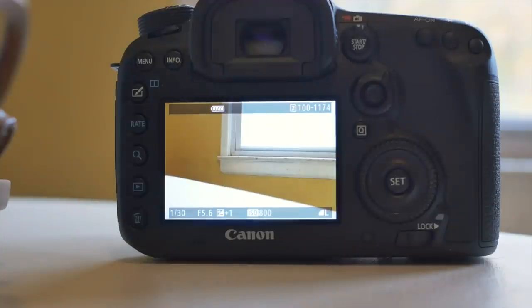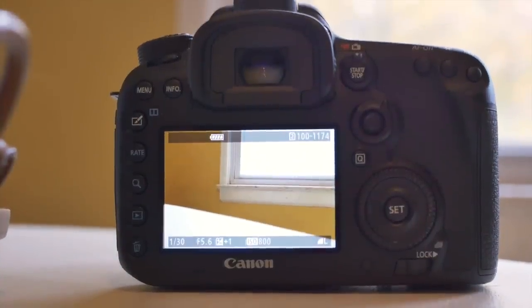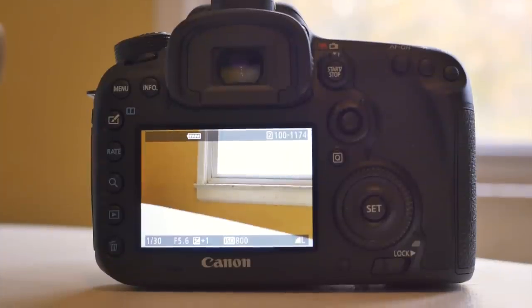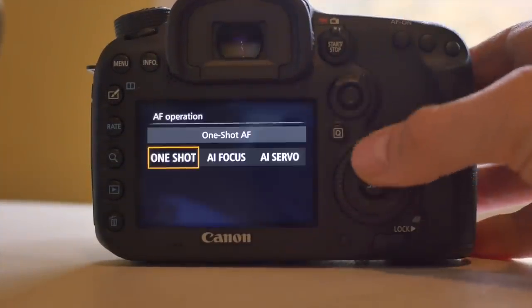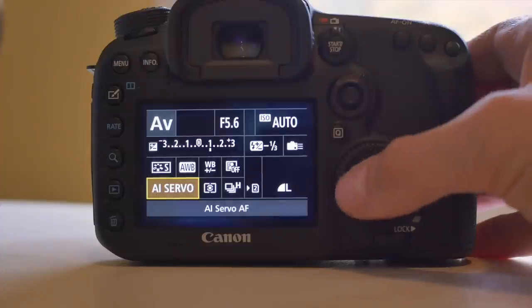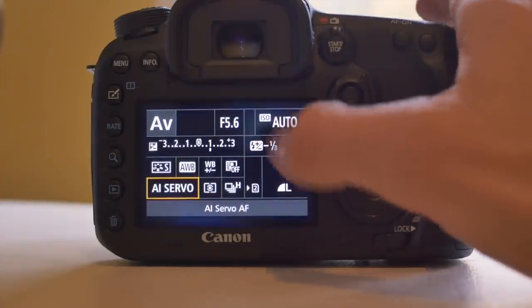Sounds really, really nice — really high-end. So that's a look at the back of the 7D Mark II. It does have this cool Q button here which will help you get into everything you need quickly.